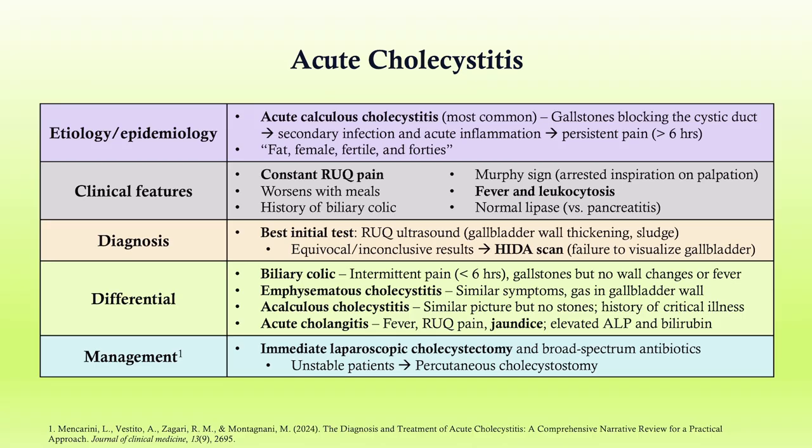Here is your acute cholecystitis summary. Make sure you know your differential. Management for acute cholecystitis is immediate laparoscopic cholecystectomy, broad spectrum antibiotics, and make sure you get all your surgical labs ordered — that's going to be important on CCS. If the patient is unstable or not a candidate for immediate surgery, you can do percutaneous cholecystostomy.